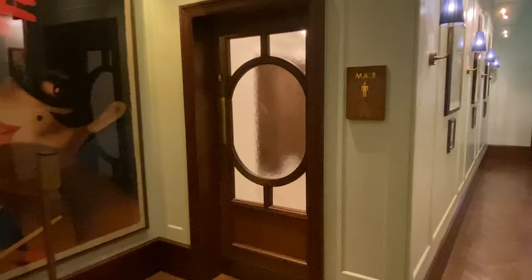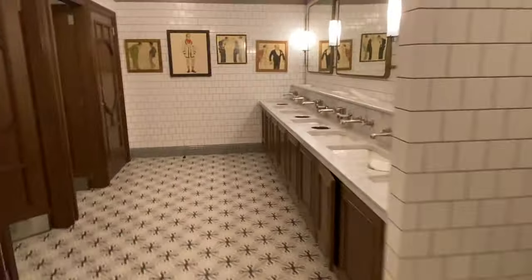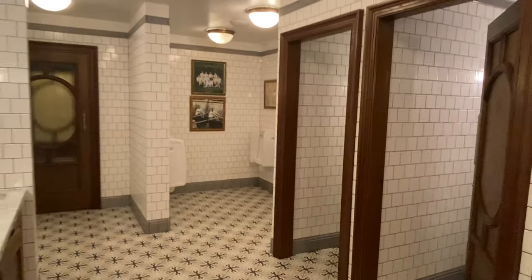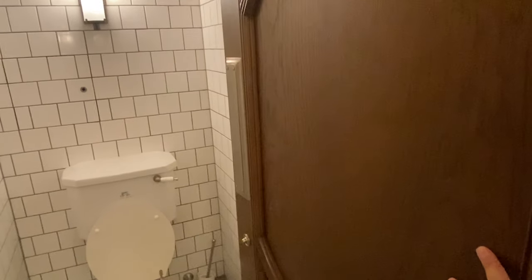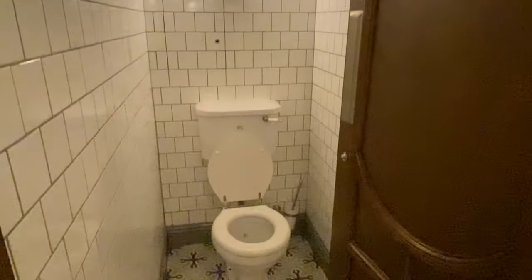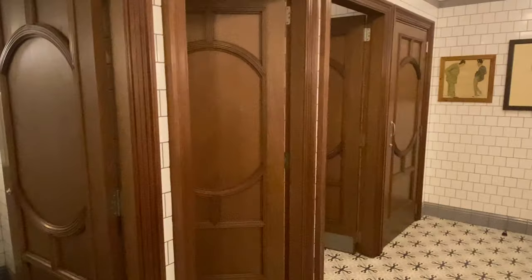Even the bathrooms here are super nice. Check out these bathrooms — I mean, I know it's just a bathroom, but that's crazy. That's what you call privacy — each one has their own full door.